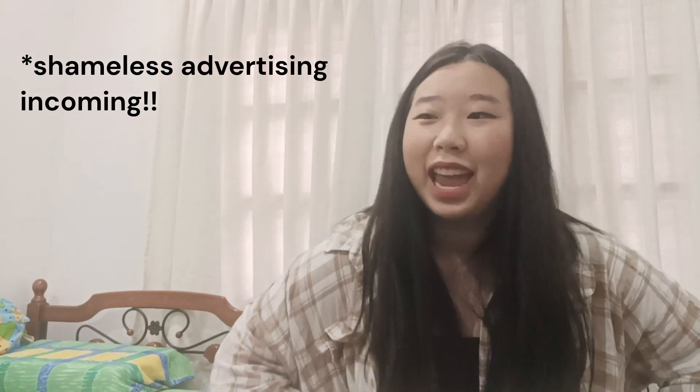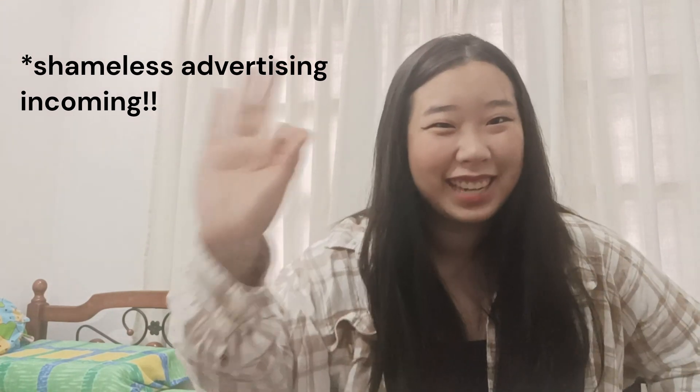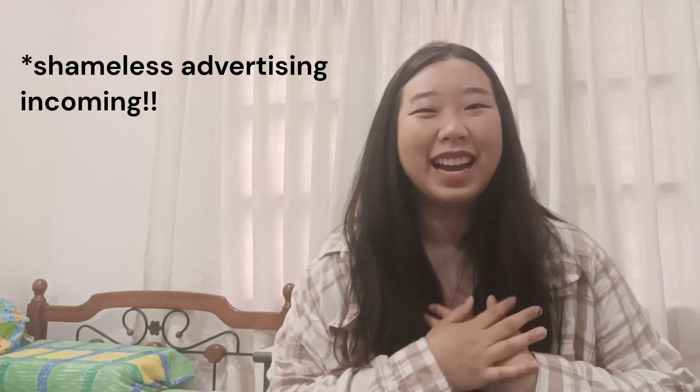Feel free to email me or comment below if you have any quick questions. If you liked the video, please like, share, and subscribe. And if you want me as your tutor, my email is in the description — I'll let you know if I'm available. Thank you, bye!